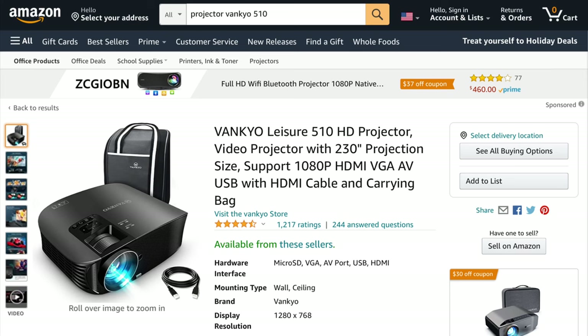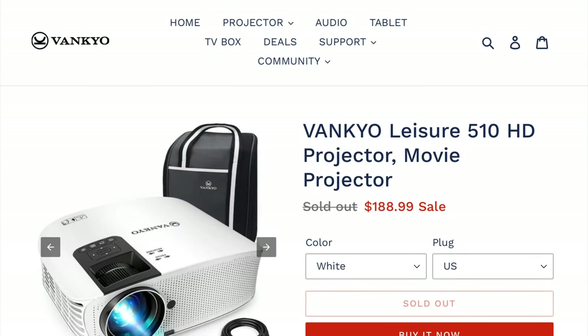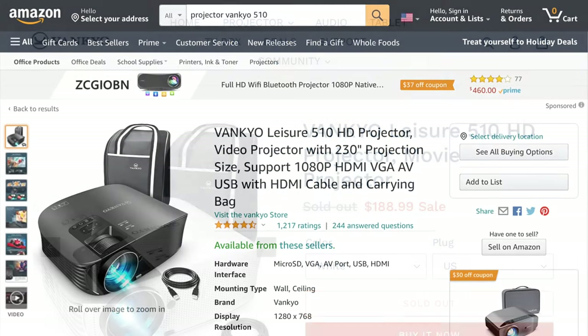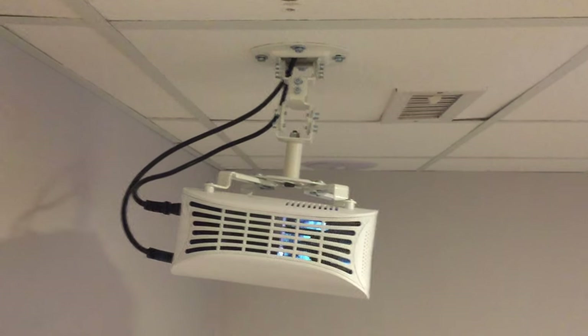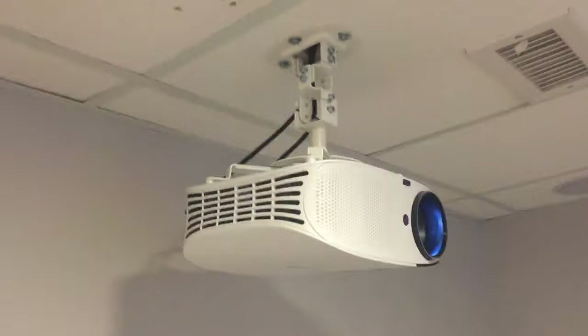It is advertised as 1080p HD with a 230-inch projection size. Currently this projector is sold out, so there is no price shown. However, the cost was slightly less than $200 — I believe the list price was $200 and I got it for $180, or something similar. For the price, I went for it. My brother ended up with the same projector as well — same scenario: Amazon recommended product with great reviews at a low cost. He had no idea I owned this projector at the time of his purchase, so that was interesting.